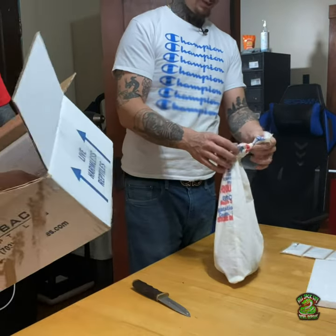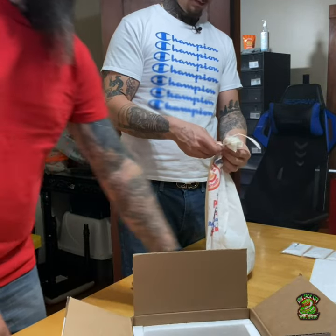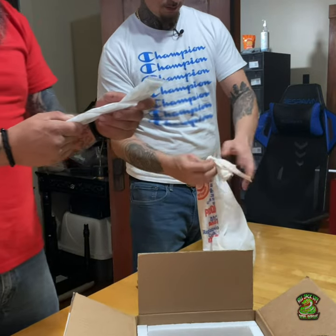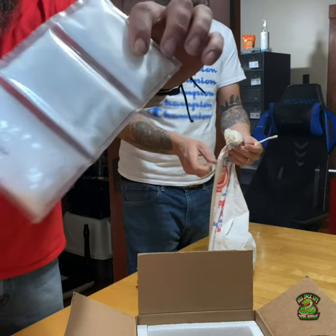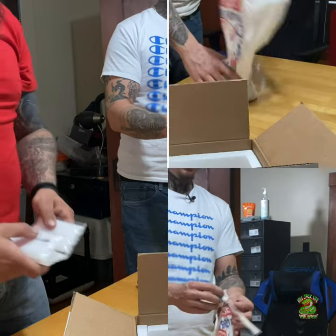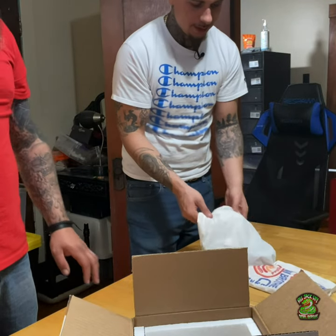Got some newspaper in there — pretty good boxing. There are cryopacks, like a little cool pack. It's a little chill, not bad. We'll just take them all out. We ain't pulling them out of the bag — we got 10 babies here.